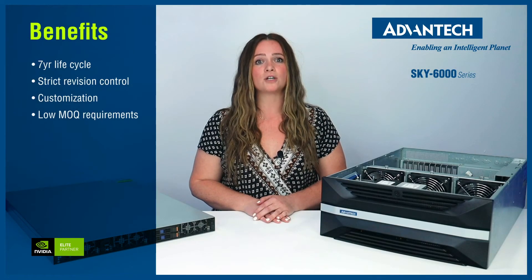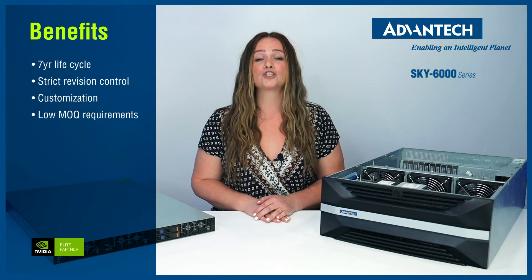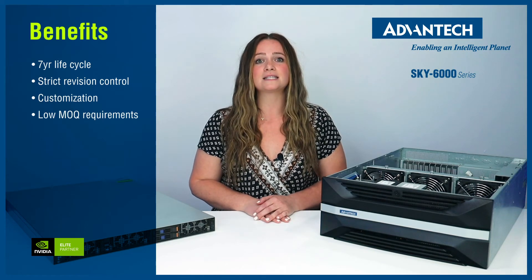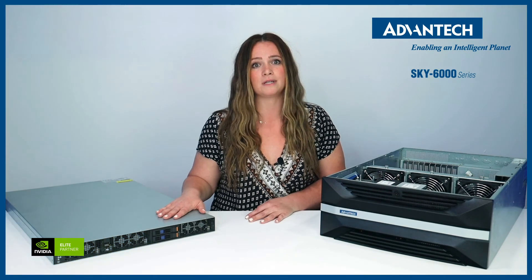As a leader in the industrial computer industry, we build our servers to last with at least a 7-year lifecycle and strict revision control. We are also highly skilled and experienced at customization with low MOQ requirements.